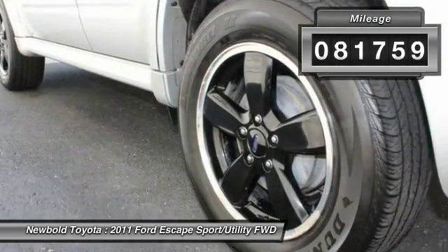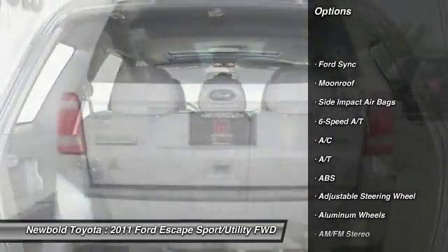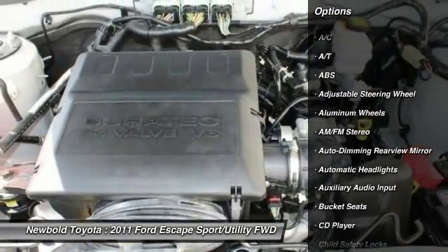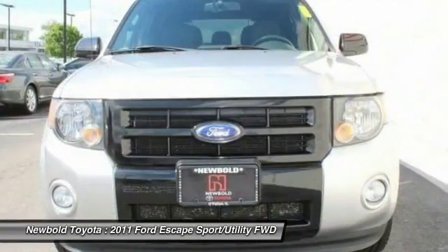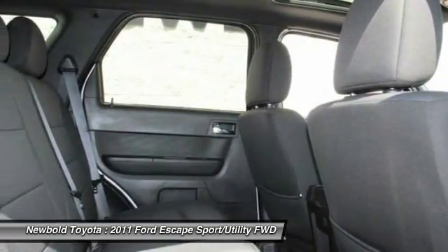Here are some of this vehicle's great options: steering wheel audio controls, stability control, anti-lock braking system, keyless entry, traction control, leather-wrapped steering wheel, moonroof, power steering, driver airbag, adjustable steering wheel.